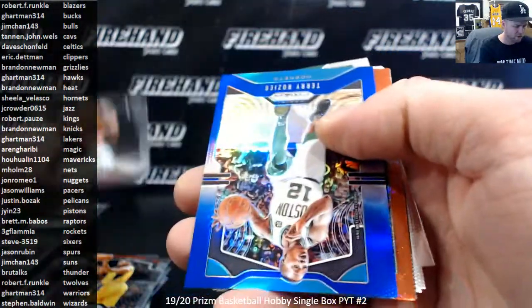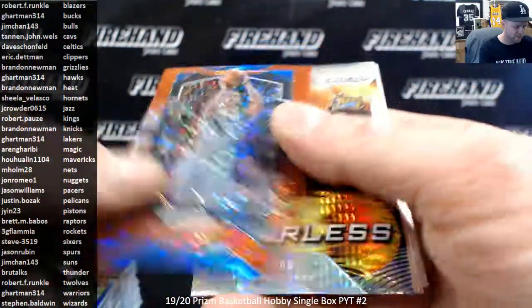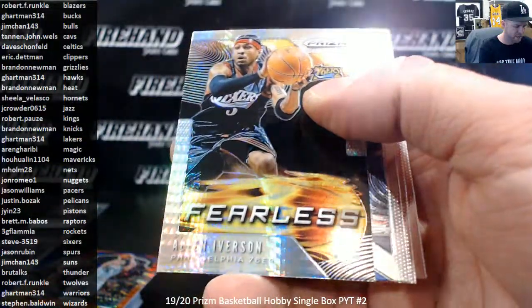Kevin Porter Jr. Terry Rozier Blue, numbered to 199. Red Wave is I.R. Smith. Fearless Hyper Allen Iverson.